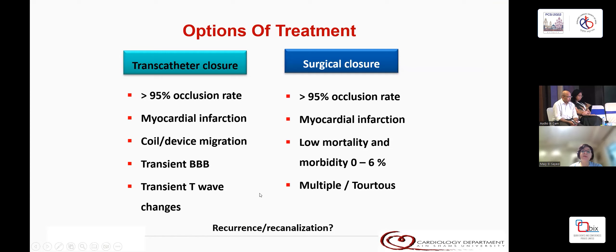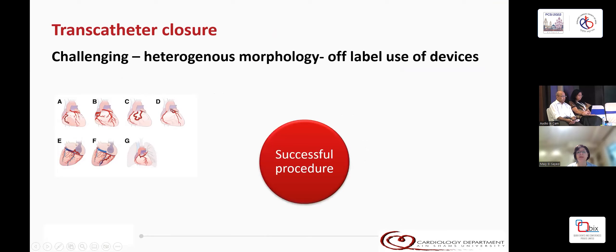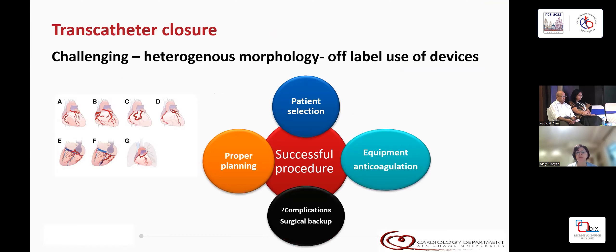Options of treatment are either trans-catheter and surgical, and they both really have the same outcome. Recurrence and recanalization rates are not well-studied in either. Trans-catheter closure is quite challenging because of heterogeneous morphology, and we usually use devices not specifically designed for coronary fistulas. A successful procedure depends on patient selection, proper planning and equipment, anticoagulation, and last but not least, the ability to deal with complications and having a surgical backup.